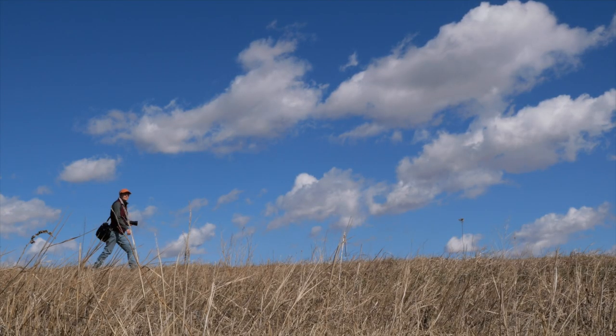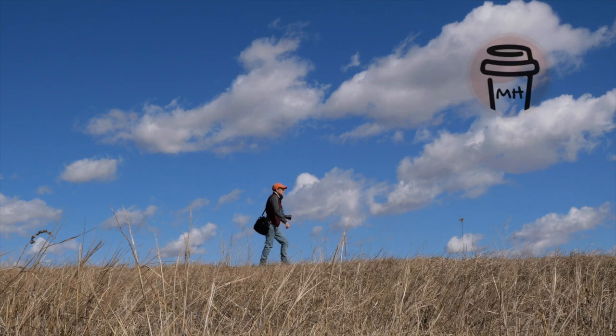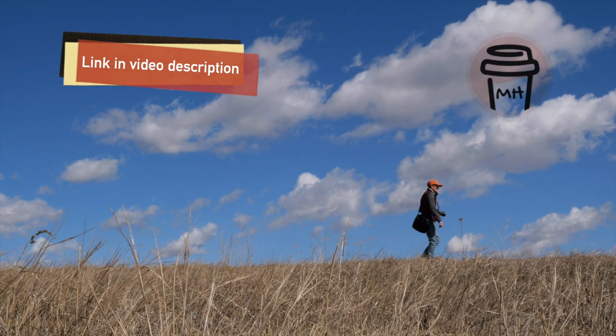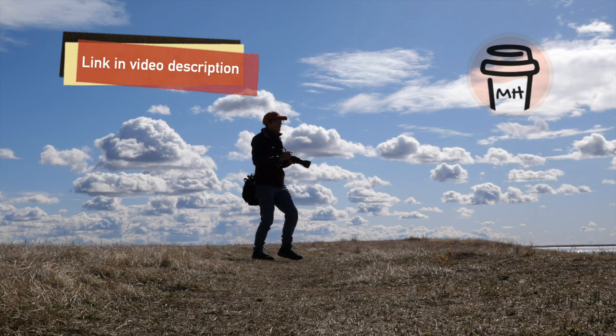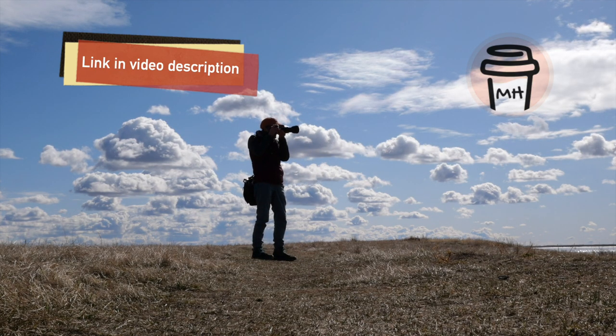If this video has inspired you to get out and take photos, please consider buying me a coffee. And thank you to those of you who have supported me in the past — you know who you are. I really appreciate you.